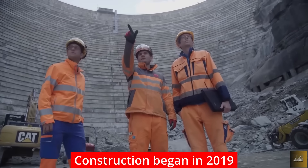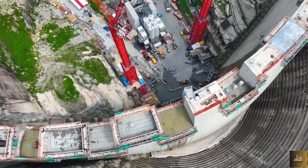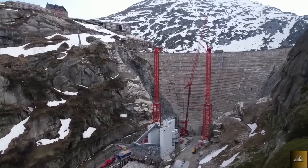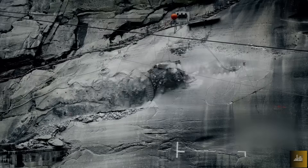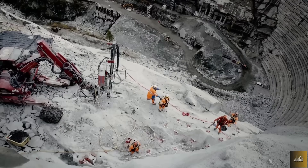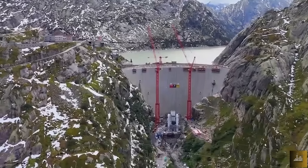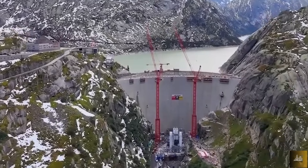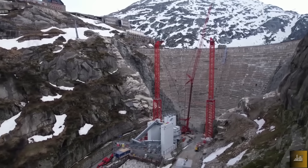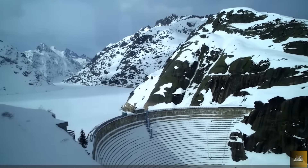Construction of the new dam began in 2019 with a planned completion in 2025. Six years may seem long for a 114.3-meter-high dam, but the difficult location complicates everything. The Spitalam Dam sits at around 2,000 meters above sea level, accessible only by steep, winding mountain roads and remote mountain passes hours away from the nearest large city. The construction site is closed from mid-October to mid-May due to heavy snow, avalanche risk, and winds reaching up to 200 kilometers per hour — meaning access is impossible for seven months.